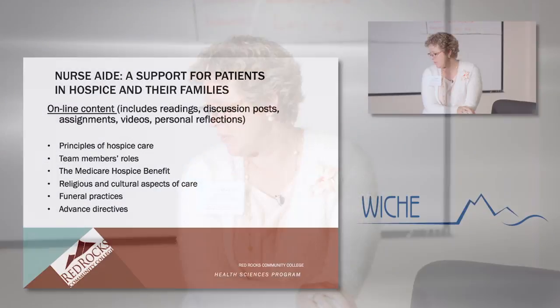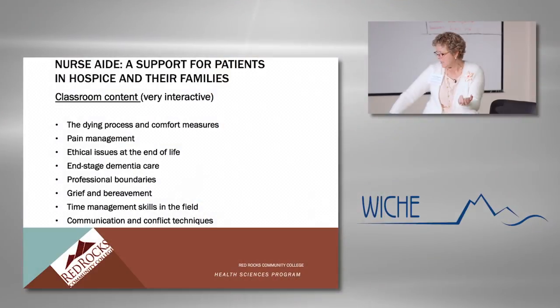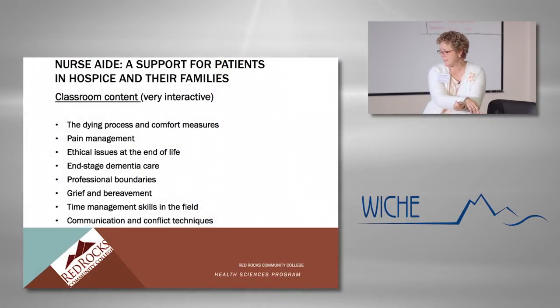Some content can be online. The principles of hospice care lend themselves nicely to online content, as do the roles of the different team members in hospice, the Medicare hospice benefit — which is very extensive but pretty pedantic — religious and cultural aspects of care, and advanced directives. A lot of that can be done online — you can read about how different cultures and religions view dying, grief, and funeral practices, and then follow up in class. And it isn't just readings — there are video clips, full DVDs online, discussion posts, assignments, and personal reflections.